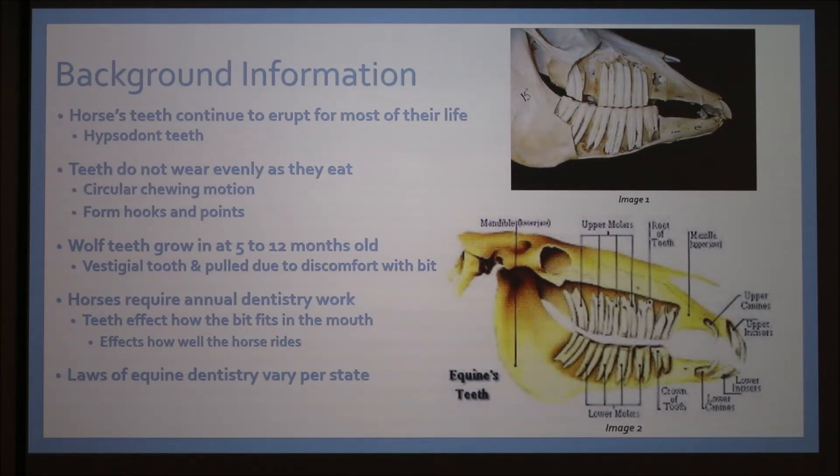Horses are also unique because they develop wolf teeth, which come in around 5 to 12 months old. They're vestigial teeth with no function anymore — left over from evolution when horses used to look like a little dog. They're usually pulled because they still contain neurons that are very sensitive. When you ride a horse and use a bit and bridle, it clicks against those teeth, making the horse angry and upset, and dangerous to ride.